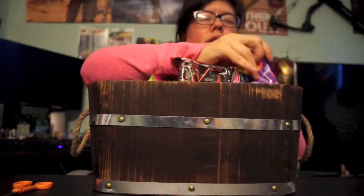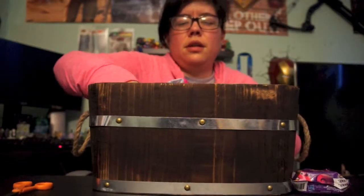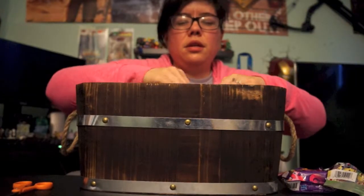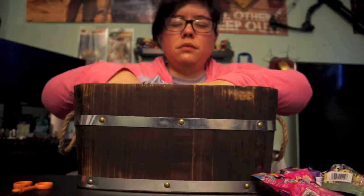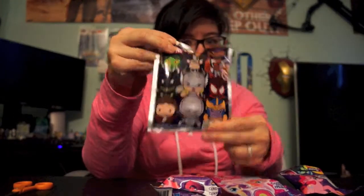We're randomly going to pick four. Here's our first one, here's our second one, this one will be our third, and this will be our fourth. Let's see what we got - ooh, interesting mix! How funny is that, guys? We picked all My Little Ponies except for one Secret Wars - that is hilarious!